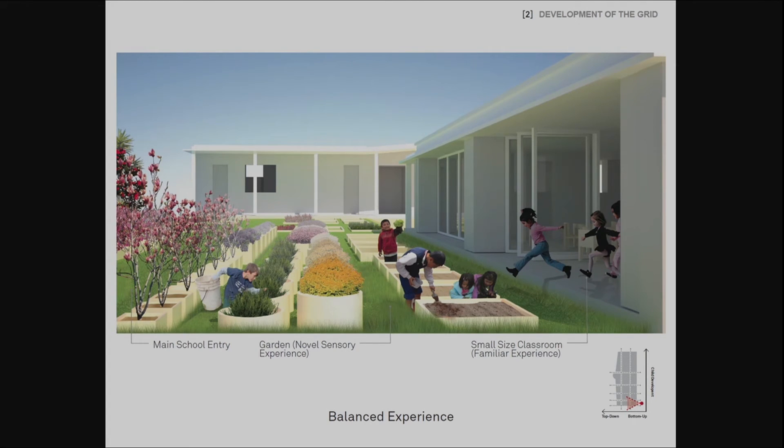The classroom is tailored to the child's body sizes, so that the environment becomes familiar, therefore associated with the bottom-up processing. The garden, on the other hand, is where the children actively explore and are exposed to novel experiences associated with the top-down processing.